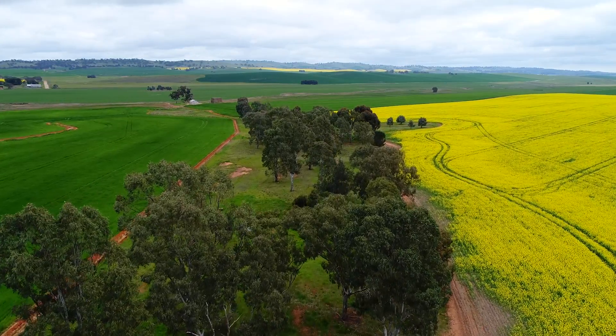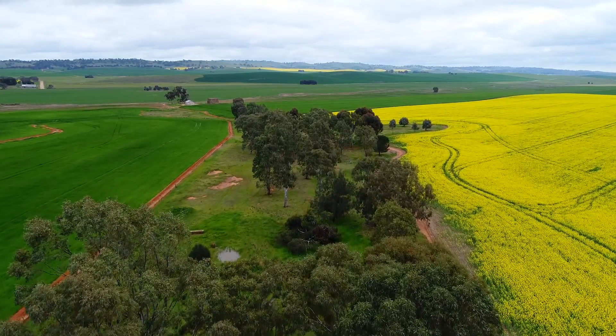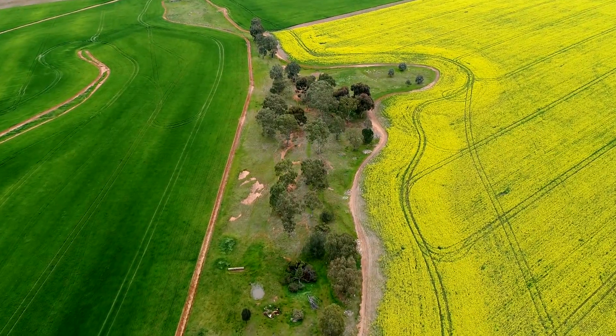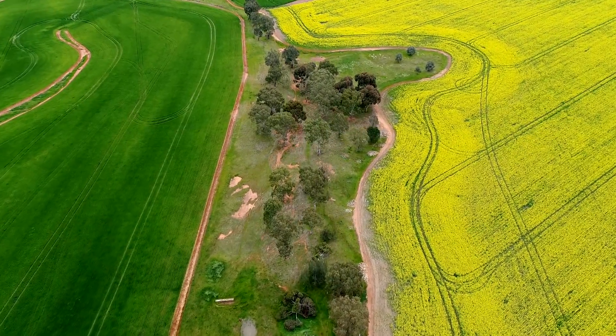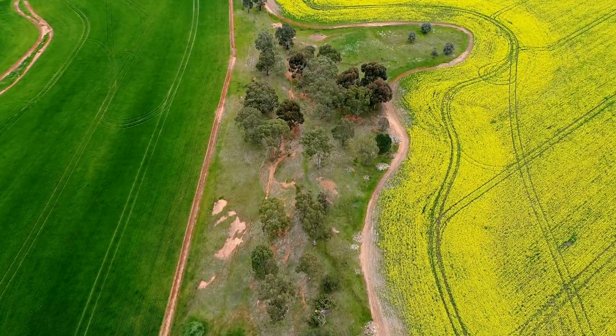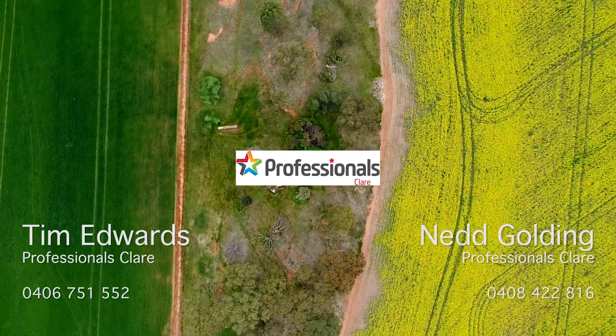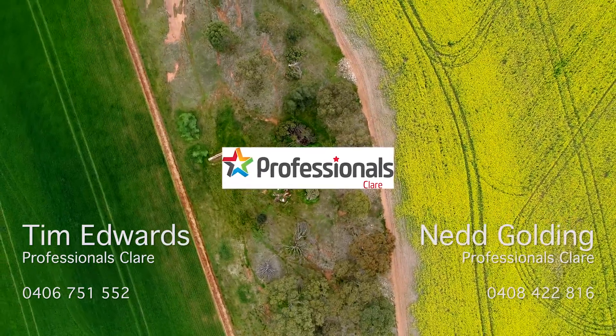The holding is very well fenced and is watered by both bore and the Hutt River. An outstanding fertiliser history results in excellent grain, hay, wool and meat production. This exceptional management will ensure that the property will be handed over in good health.